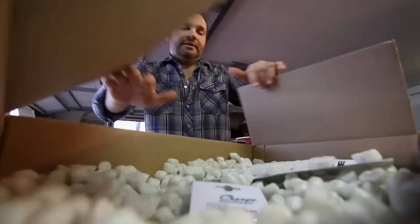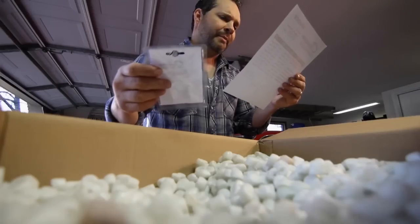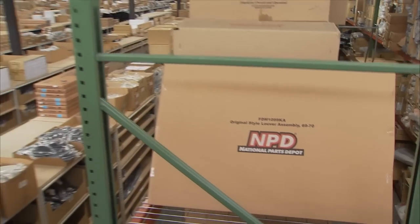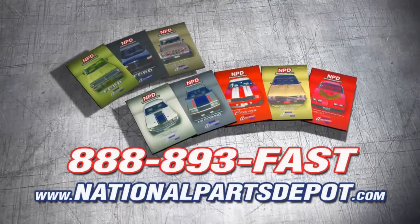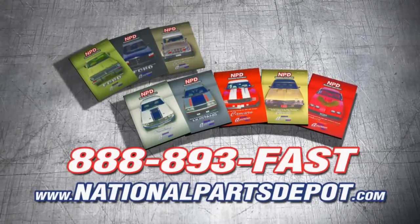Well, hello there. Order a bunch of parts to get ready for the car show this weekend. And I got a hot deal, too. Think again. Tired of back orders? You need NPD. With four strategically located superstores, orders are shipped direct to your door within one to three business days. National Parts Depot has quality restoration parts for Ford Truck, Mustang, Camaro, Chevelle and Firebird. For your free catalog, visit NPD Online or call toll-free.